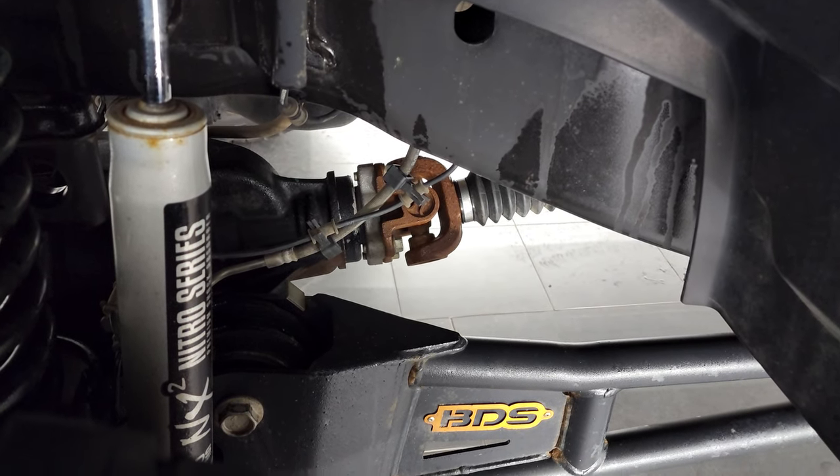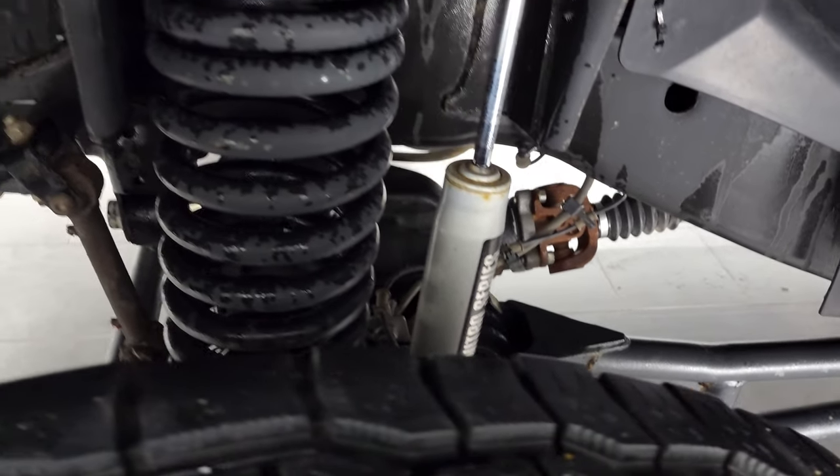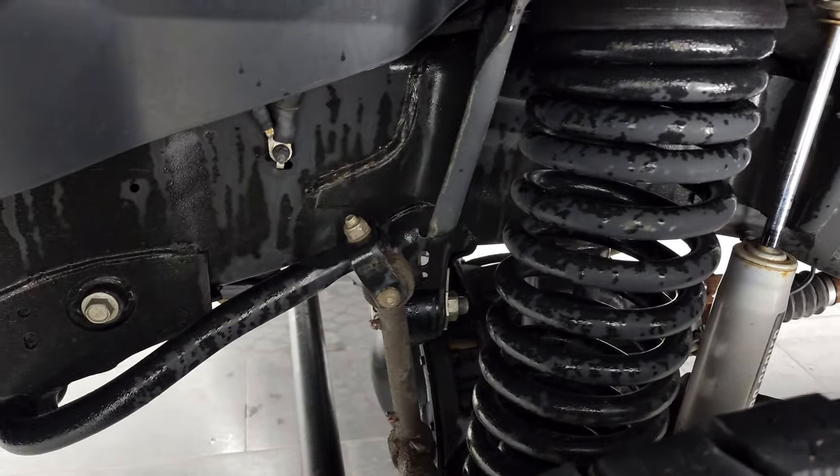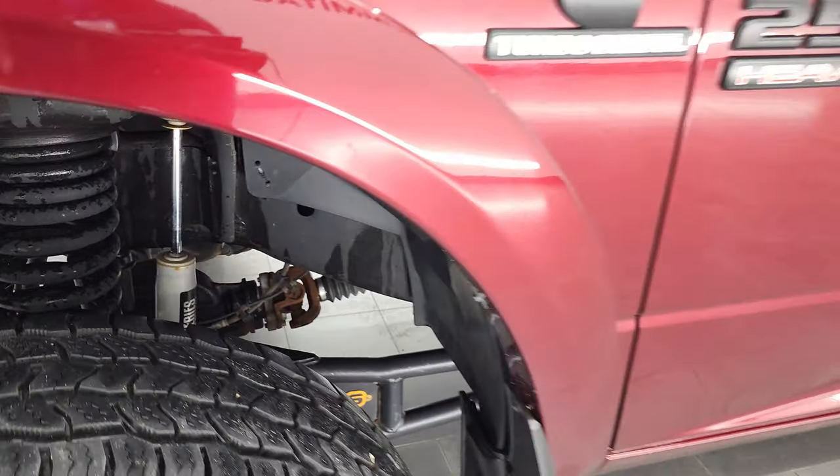This one does have a BDS suspension lift kit. It has BDS Nitro Series NX2 shocks and looks like probably about a four to six inch suspension lift kit on this truck.